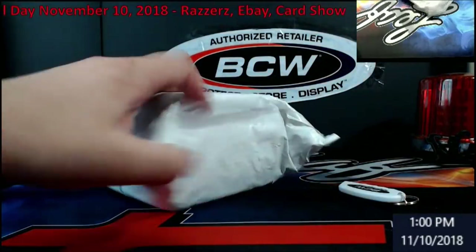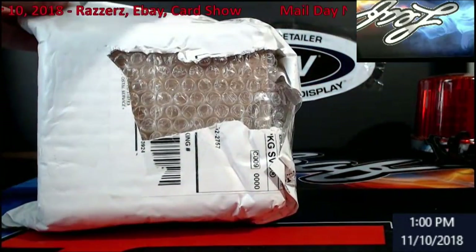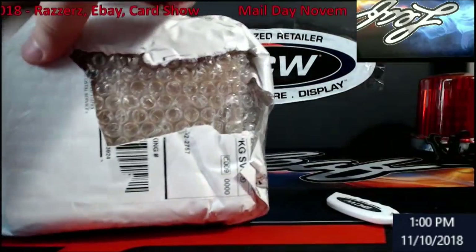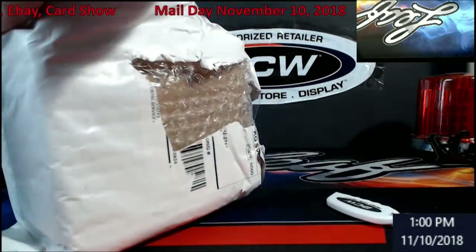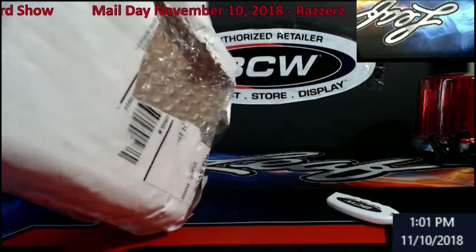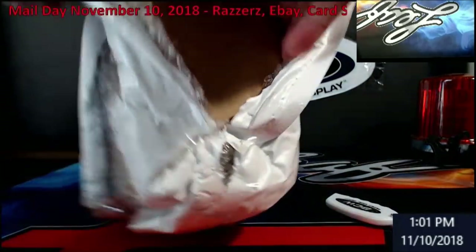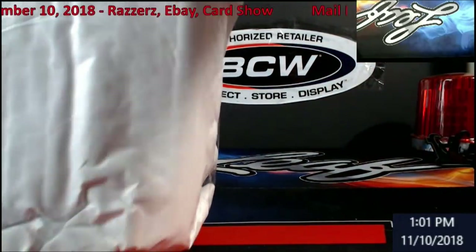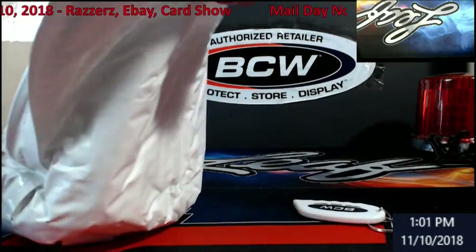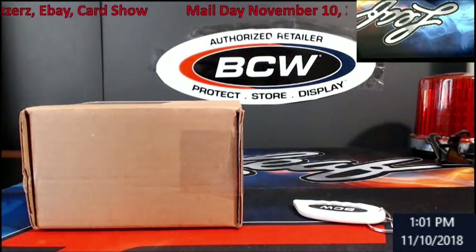This came from eBay, and when you do eBay this is the kind of way you want to do it - you buy the stuff in bulk. Normally people are going to give you a better deal on eBay when you buy in bulk. Great packaging.